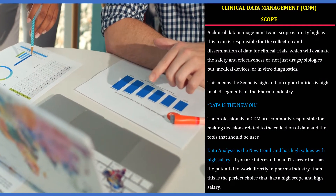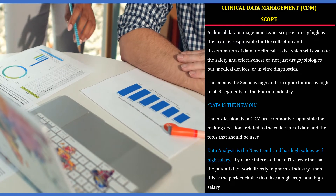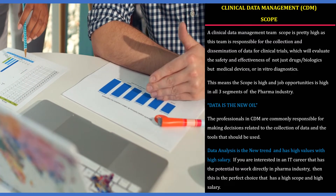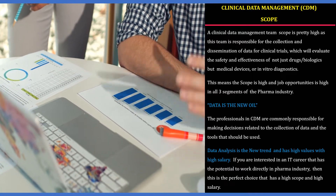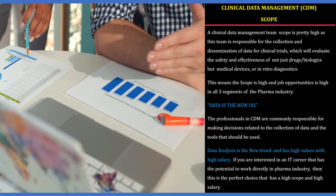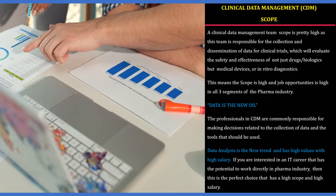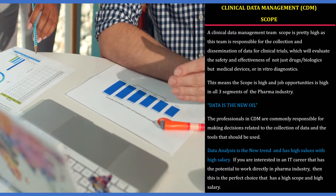The scope of clinical data management is pretty high, as this team is responsible for collection and dissemination of data for clinical trials — evaluating the safety and effectiveness of not just drugs and biologics, but also medical devices and in vitro diagnostics. Job opportunities are high across all three segments of the pharma industry. That is why data is called the new oil. Professionals in CDM make decisions on data collection tools and analysis, and the field offers high salaries, making it a perfect choice for those interested in an IT career within pharma.